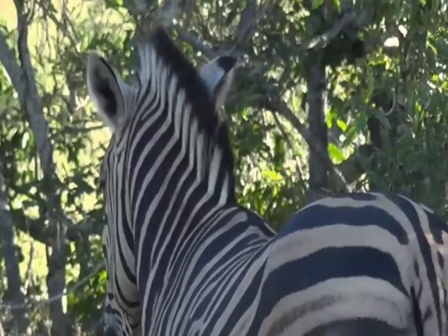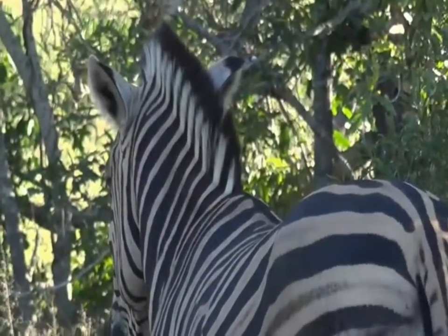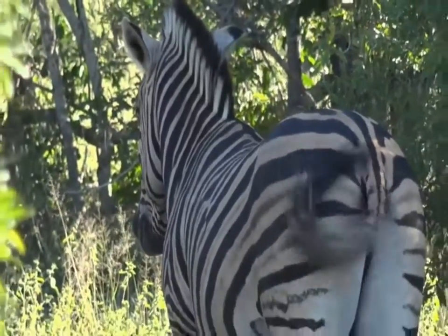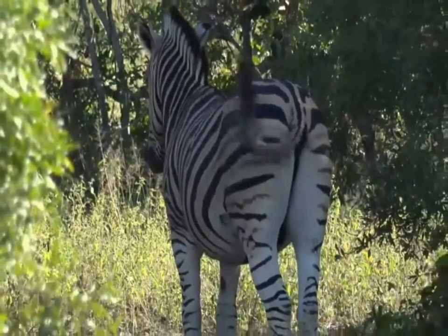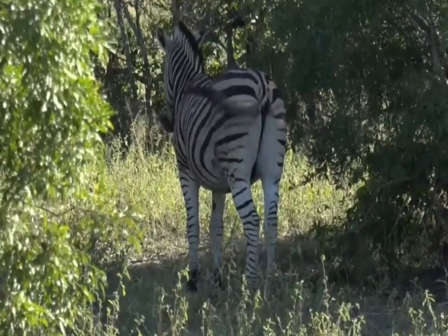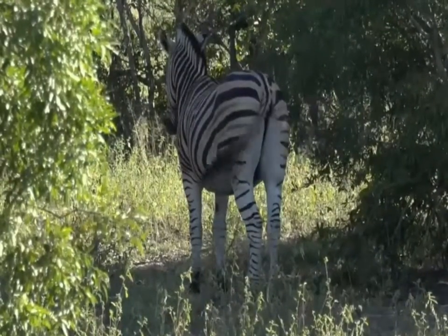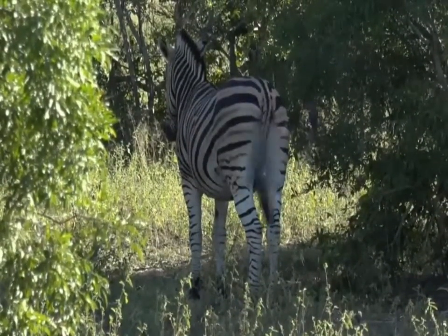It is a plains zebra and it is standing in the shade because it's quite hot today. You can see it's got the most clever tail. Sometimes I wish I had a tail like that when I live out here because there are so many flies, and that tail the zebra's got is used to swat the flies. It's really very clever.